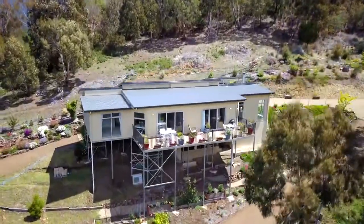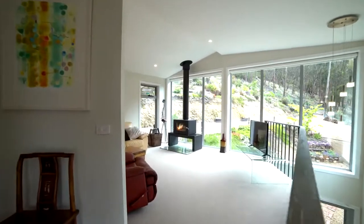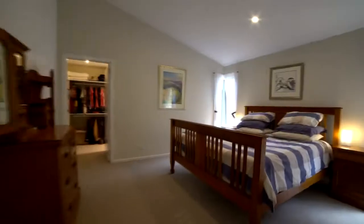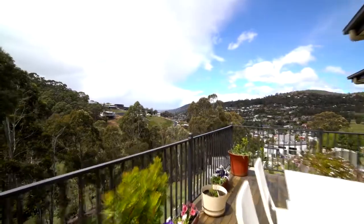A warm modern home built with energy efficiency in mind and making the most of every minute of sun. The living areas also take in beautiful views of the surrounding suburbs, bush, and the distant Derwent River. Three generous bedrooms, two of the most beautiful bathrooms I've ever seen, and two living areas with a large wraparound deck.